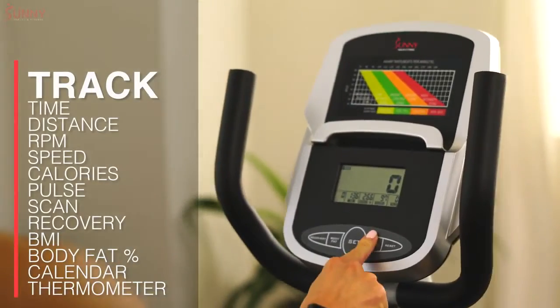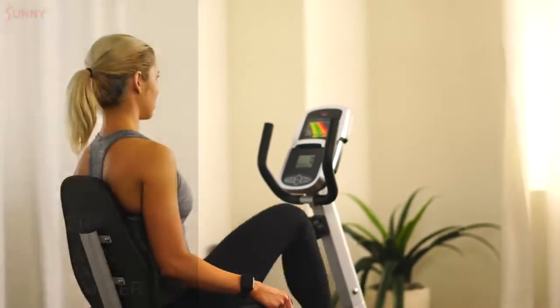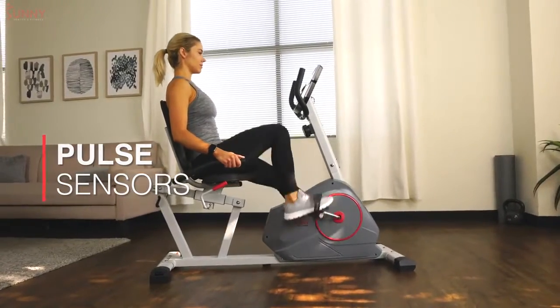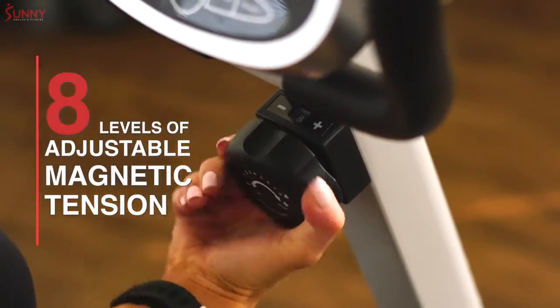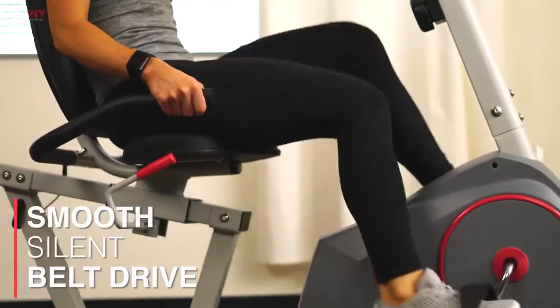Stay on track by viewing a variety of workout variables on the performance monitor. Integrated pulse sensors and heart rate chart allow you to assess your overall intensity instantly. Push yourself with 8 levels of adjustable magnetic tension paired with a smooth, silent belt drive system.